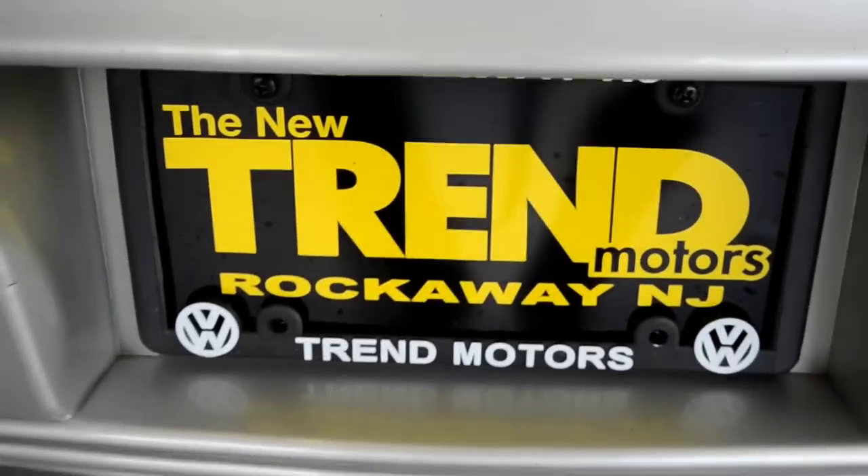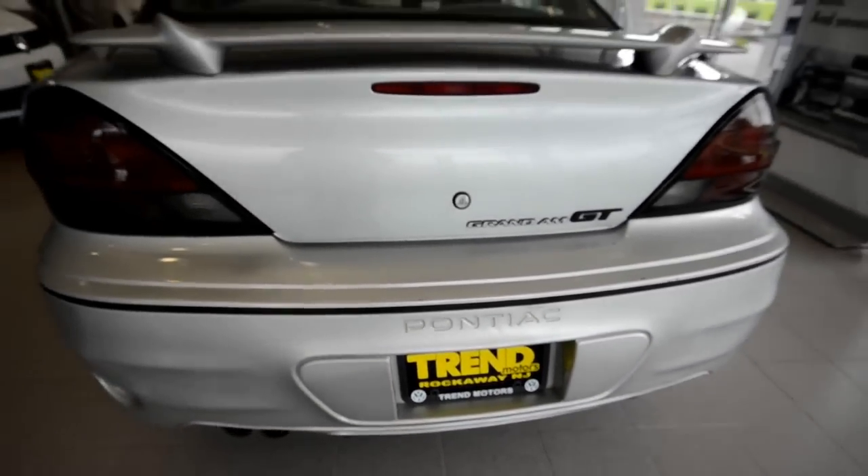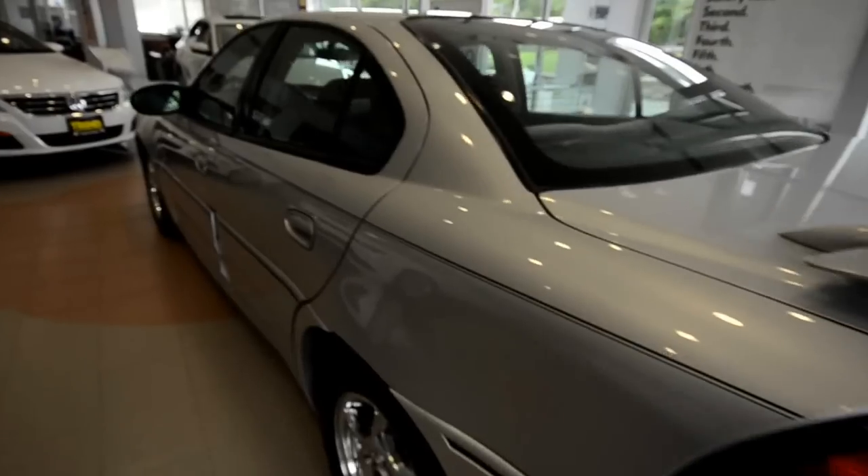Hey friends, welcome to Trend Motors pre-owned in Rockaway, New Jersey. Today we are driving excitement with this 2002 Pontiac Grand Am GT, finished off in Galaxy Silver.